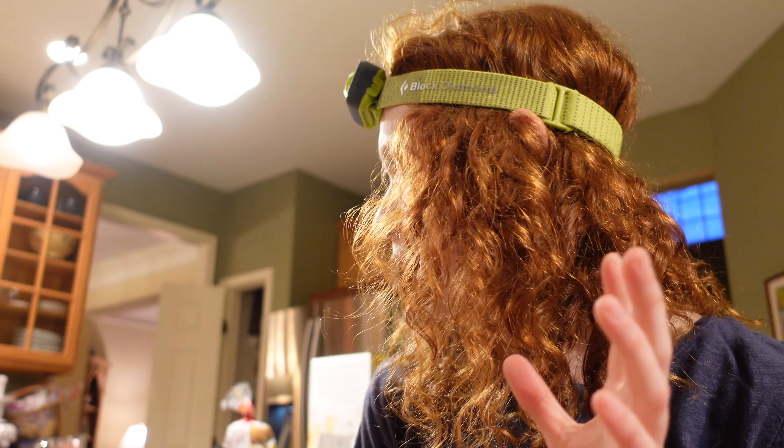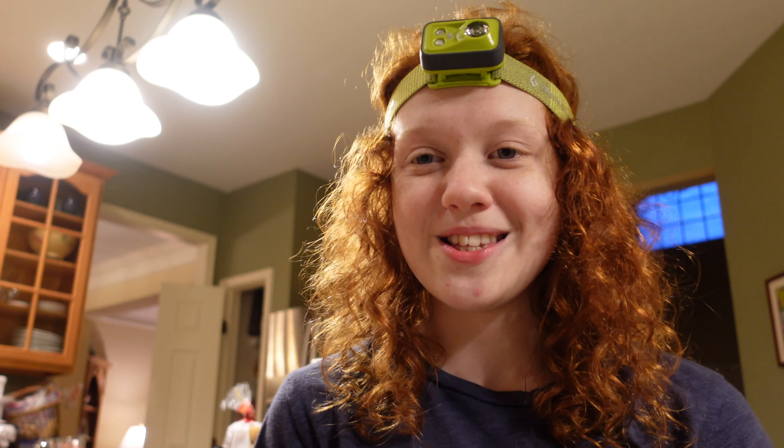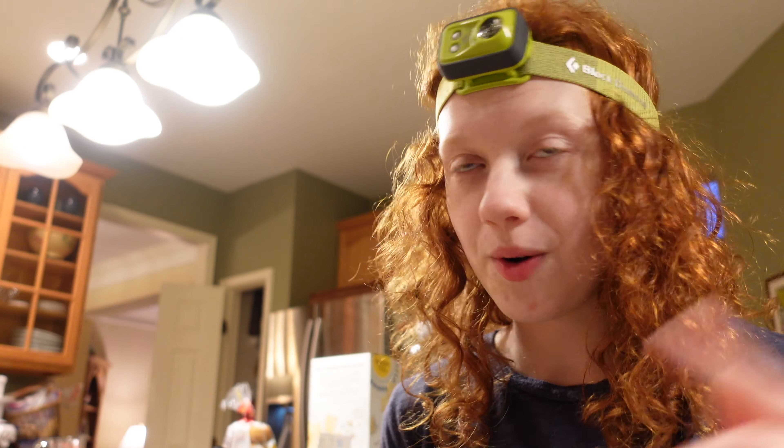Now it's getting late and I'm going to go set out my moth sheet and my blacklight and see what comes to it. This is only the second time I've ever tried out this setup, but I honestly really enjoy it — it's something that's just kind of fun to do and it's nice to see what comes. Pretty much everything is new to me since I've never really done this before. I'll head out now, set everything up, give it a few minutes, and hopefully get some good shots of some moths and whatever other insects show up.